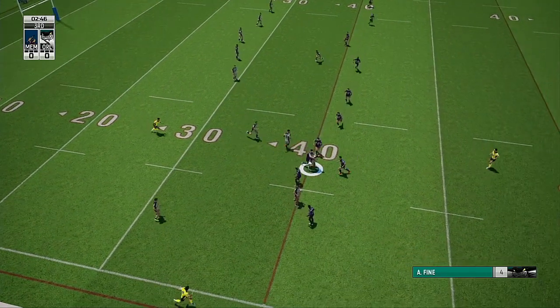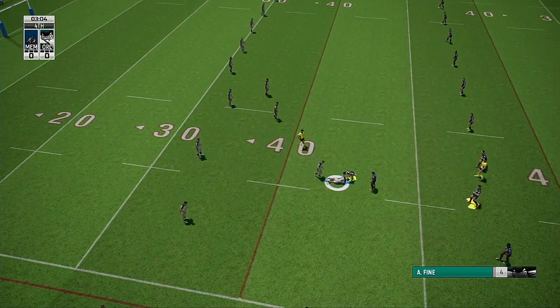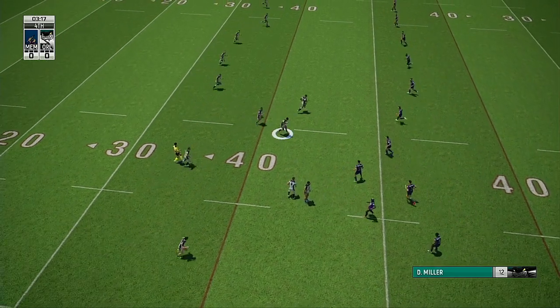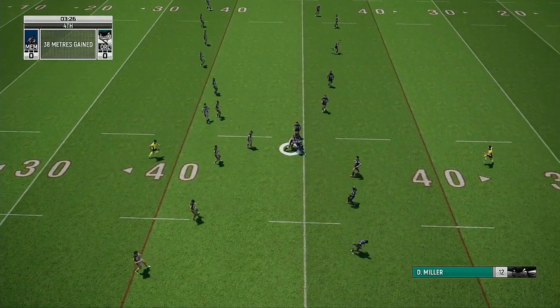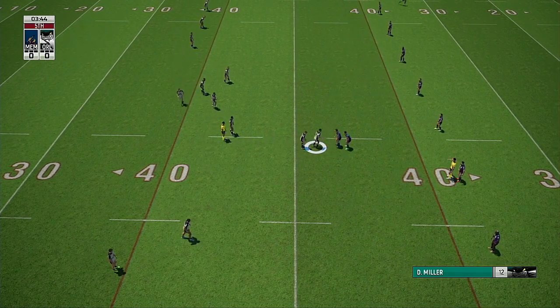Martin surges forward. Great strength — puts him away. Still a couple of tackles left here. Miller, he's held there. Referee signifies fifth tackle.